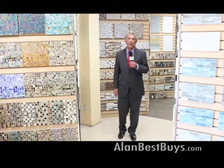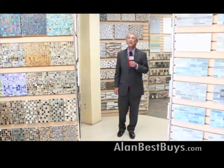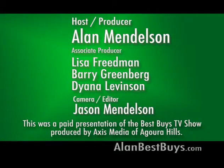Remember our website, alanbestbuys.com. I'm Money Man Alan Mendelsohn. Thanks for watching. Good shopping — we'll see you next week. The preceding program was sponsored by Axis Media of Agoura Hills.